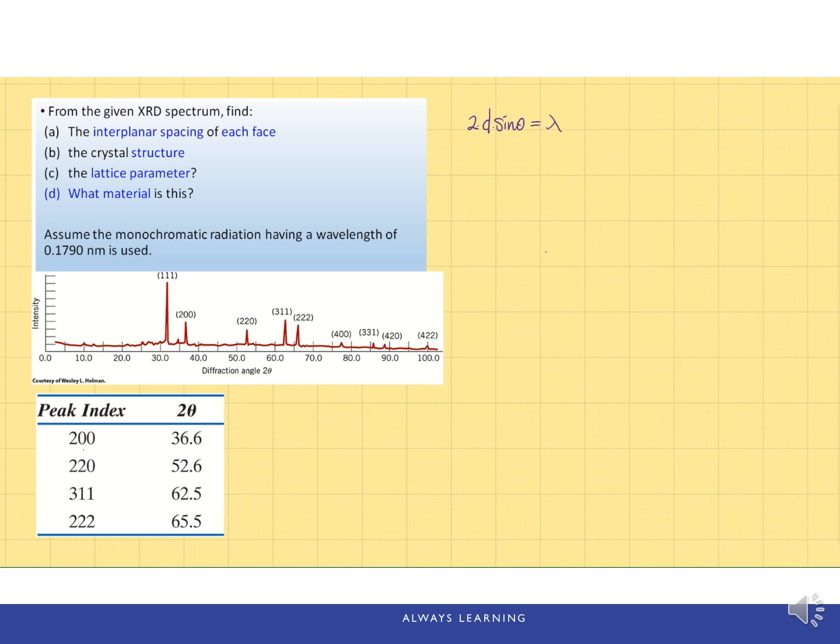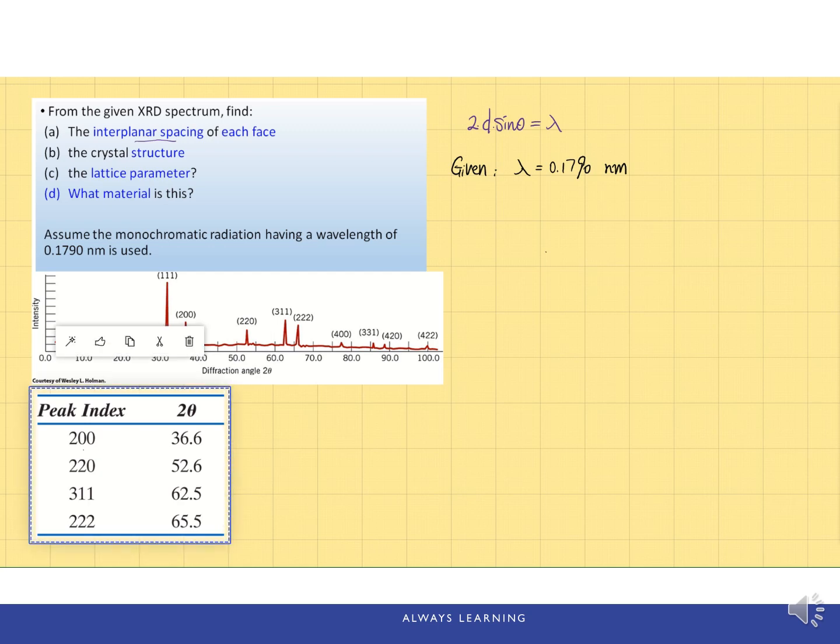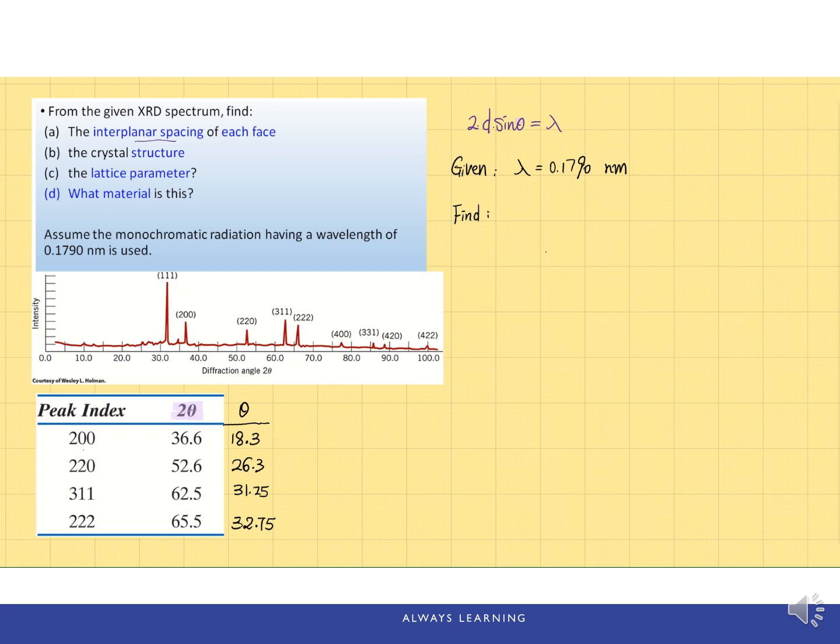The lambda is given as 0.1790 nanometers, and we're given the XRD pattern with a table of peak indices and their corresponding diffraction angles. It's important to recognize that the pattern shows 2-theta, but in the Bragg's law equation we need theta, so you must divide 2-theta by 2 to get theta. A quick calculation gives us the theta angle for each peak.